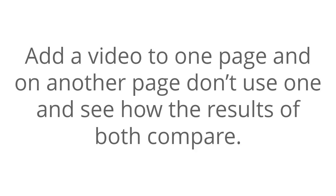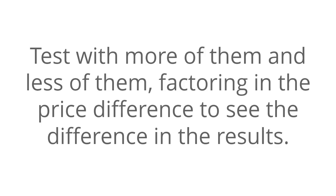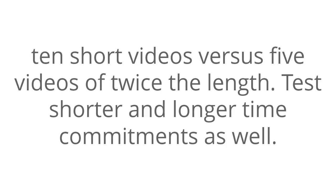Number five: test your video. Add a video to one page and on another page don't use one, and see how the results of both compare. Also, test one video against several. Number six: test your offer. The number of products or services in your offer can make a difference. Test with more of them and less of them, factoring in the price difference to see the results. Test things that change value — for instance, ten short videos versus five videos of twice the length. Test shorter and longer time commitments as well.